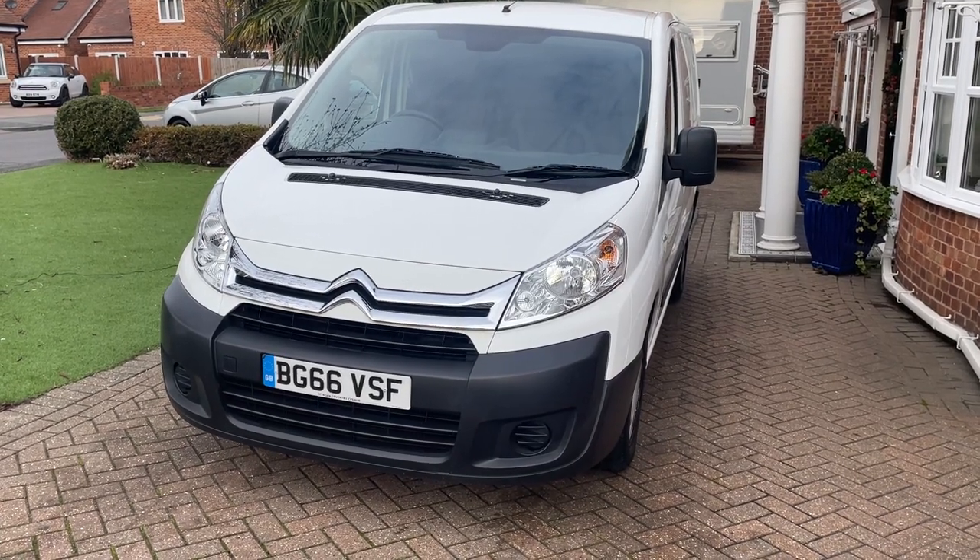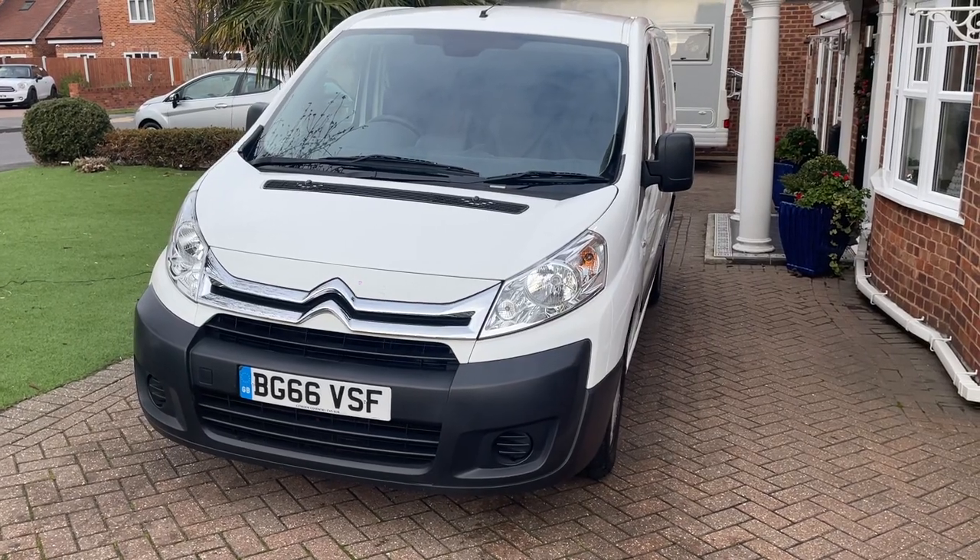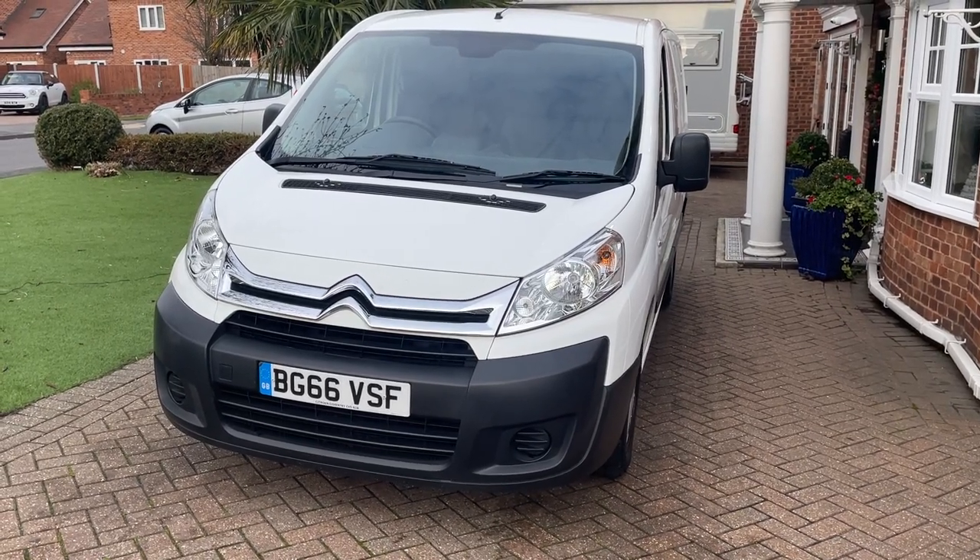Hi there, I'm going to be showing you around our 2016 66-8 Citroen Dispatch van. I'll take you around the bodywork and inside and point out anything along the way.